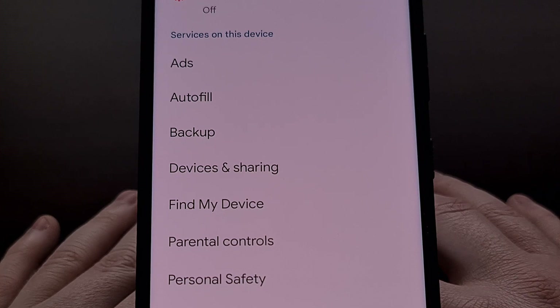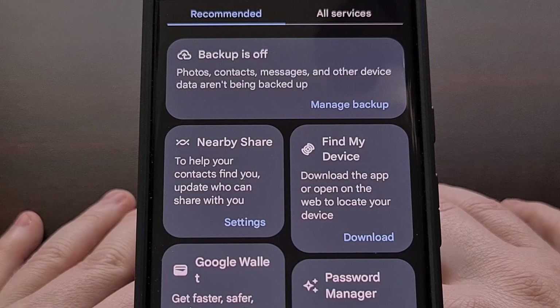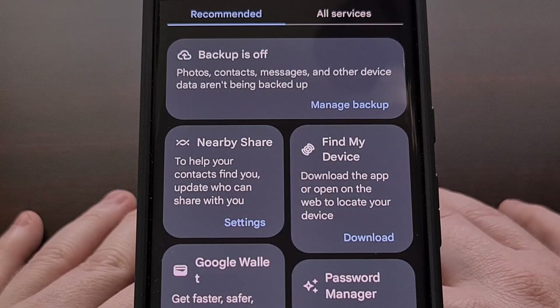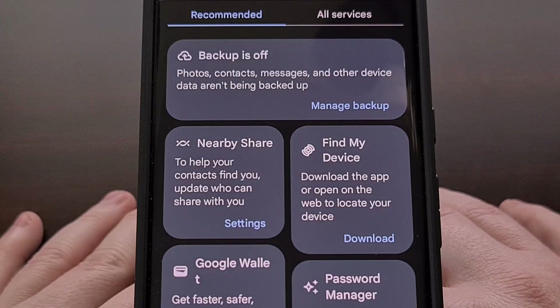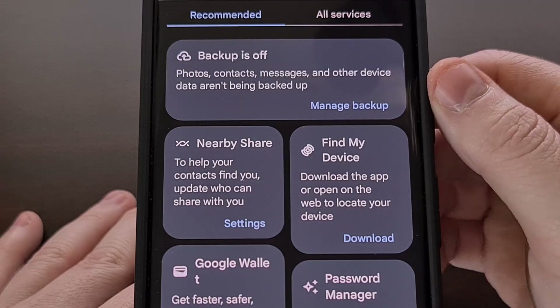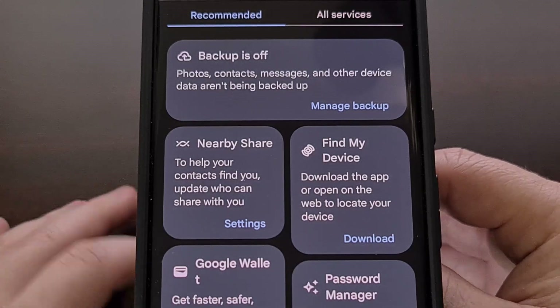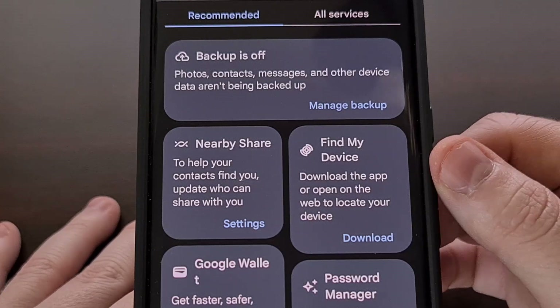But some of us are seeing a new page redesign whenever we look at this menu. You can see there is a new Recommended tab, where Google is populating a number of suggestions — options like Android's own backup system, a way to access your Google Wallet, or a quick way to open up the Find My Devices feature.